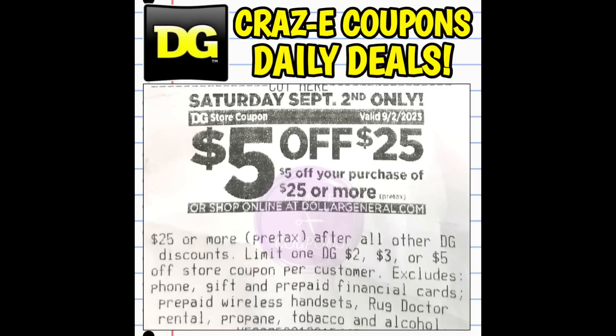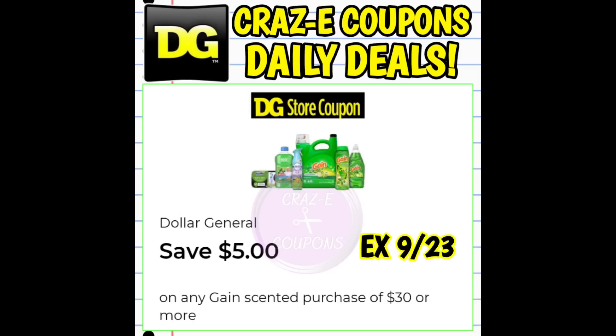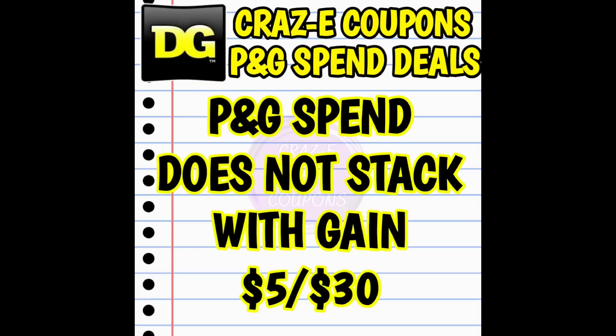The $5 off $25 and the $10 off $40 are printing on the bottom of receipts this week. Moving on, we did receive a $5 off $30 Gain DG store coupon. I do believe this will stack and work with the $5 off $25 or the $10 off $40 on Saturday, but make sure you have those paper coupons just in case. Unfortunately, it does not look like the P&G spend deal will stack with this $5 off $30 Gain DG store coupon.